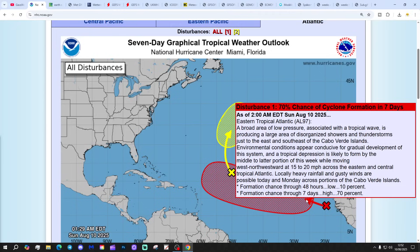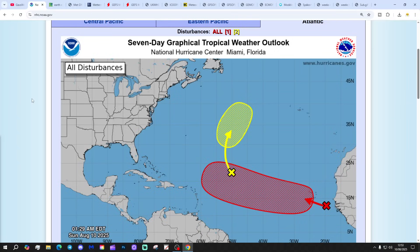A broad area of low pressure associated with a tropical wave is producing a large area of disorganised showers and thunderstorms just east and southeast of Cabo Verde Islands. Environmental conditions appear conducive for gradual development, and a tropical depression is likely to form by the middle to latter portion of this week, moving west-northwestwards at 15 to 20 miles an hour across the eastern and central tropical Atlantic. Locally heavy rainfall and gusty winds are possible, mainly across portions of the Cabo Verde Islands. That could well become our next tropical storm and/or hurricane.